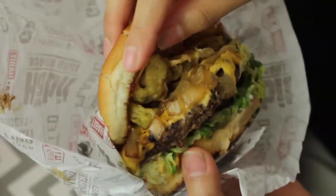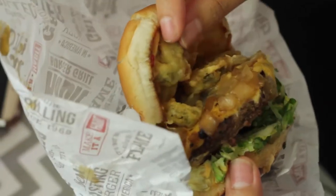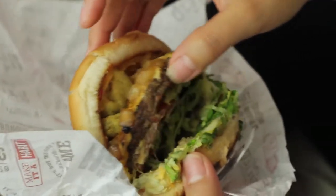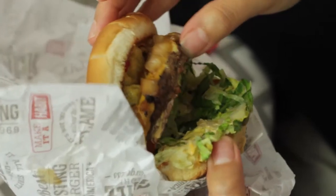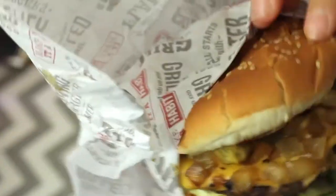Let's see what's on it. There's fried jalapeño in tempura, some onions, cheese, tomato, lettuce, and it looks like there's also some mustard. It looks like it's on a sesame bun. It looks very tasty.